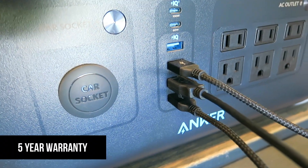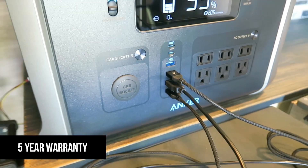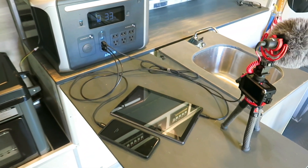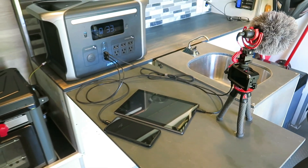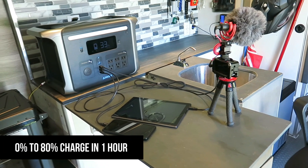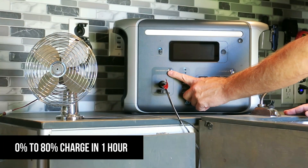Anker provides you a five-year guarantee for real peace of mind — this is longer than the warranty on most of the other electronic devices we have. The 757 can recharge from 0% to 80% in just one hour.